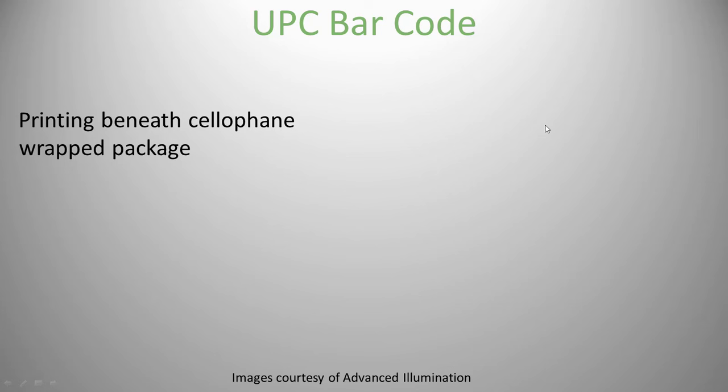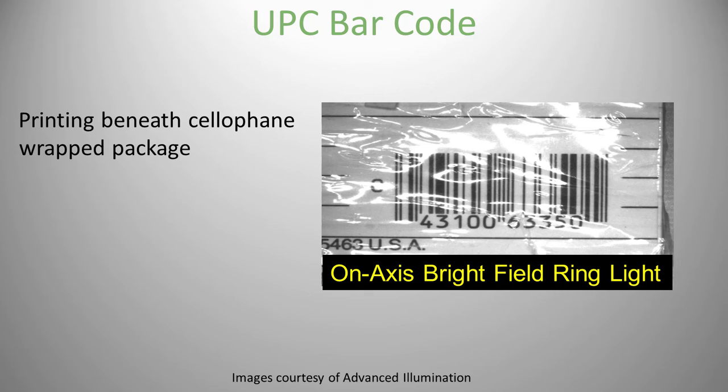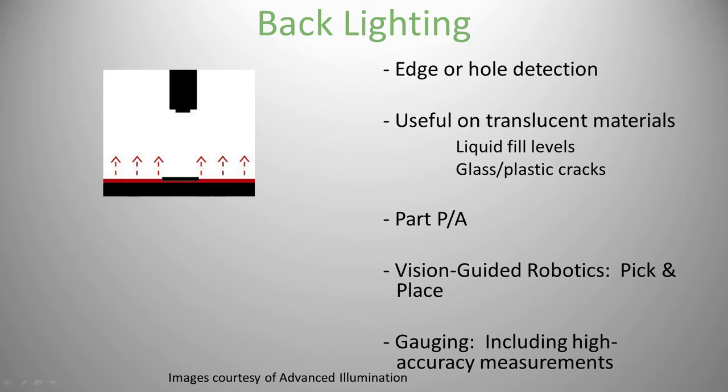Here's an example of a part under bright field and dark field. Next, my favorite: a barcode under cellophane. With coaxial diffuse, it doesn't look great because the cellophane is not perfectly flat. Bright field — not good either, hard to read the code. A dark field ring light is better. But the best is a very low-angle light — about two inches high and eight inches deep, even closer to horizontal — which is best for this application.